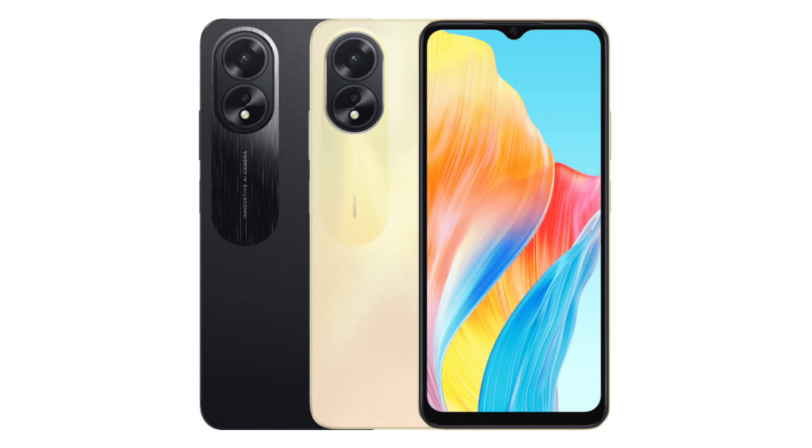The Oppo A38 measures 163.74x75.3x8.16mm and weighs 190 grams. It has a 6.56-inch IPS LCD panel that offers an HD Plus resolution of 720x1612 pixels and a 90Hz refresh rate.